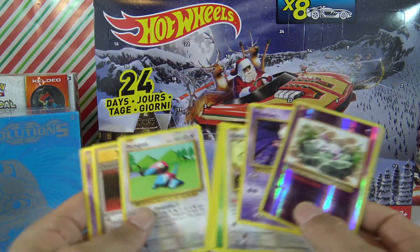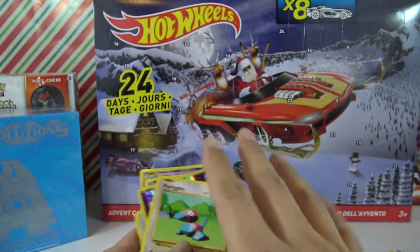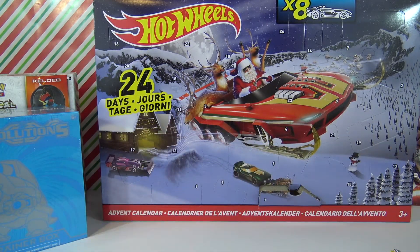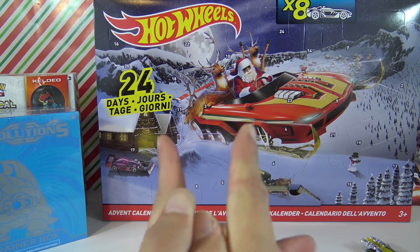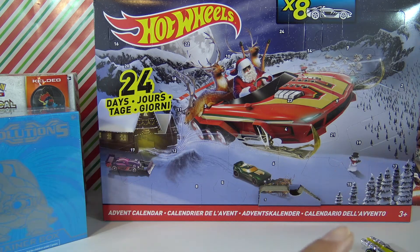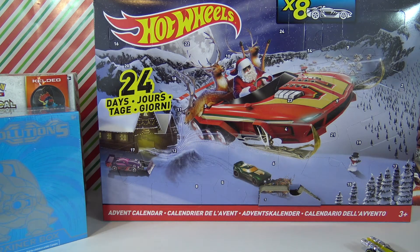Mewtwo and Mew, two of my favorites, and of course a Porygon — really cool card. I hope you guys enjoyed the first episode and stay tuned for tomorrow, December 2nd, we'll open another box and I'll eat another piece of chocolate. Thanks for watching guys, don't forget to hit that like button and we'll see you tomorrow, bye bye!